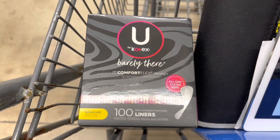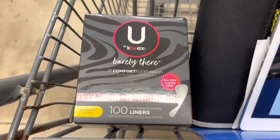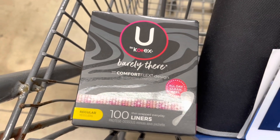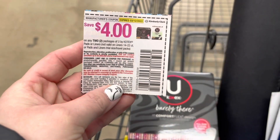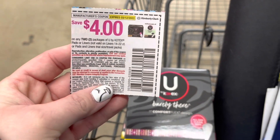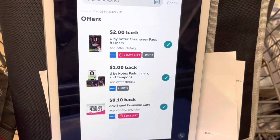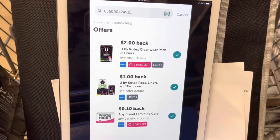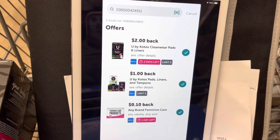My store only has these 100-count liners in stock, so I'm going to grab two of them. They're $5.47 each, totaling $10.94. I'm going to use a $4 off two coupon from the 1-2 Smart Source, so I'll pay $6.94. Then I'm going to submit to Ibotta — we have three different rebates attaching, and I'm going to get back a total of $6.10, making both of those just $0.84.